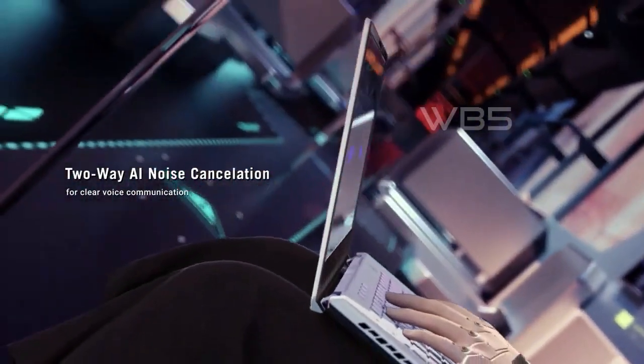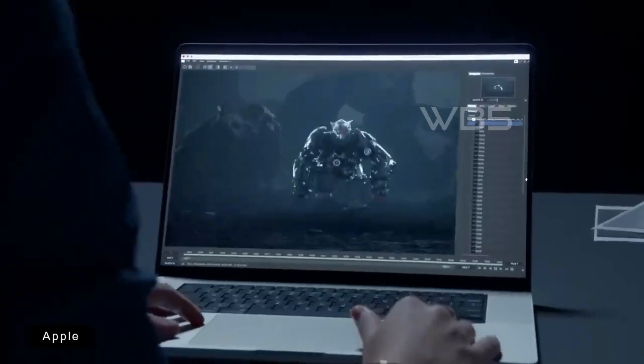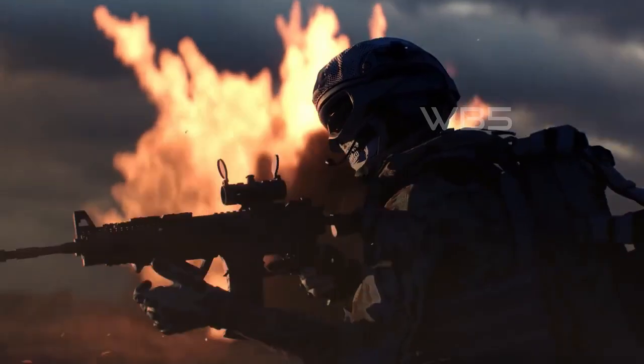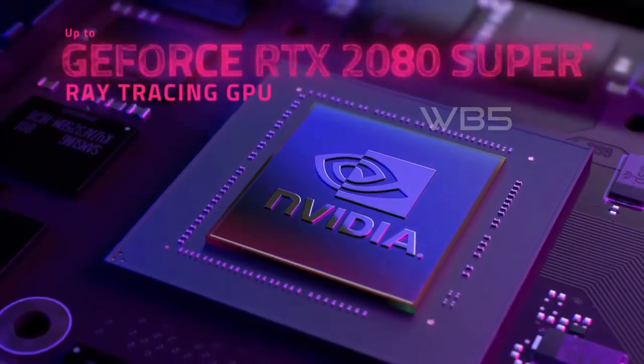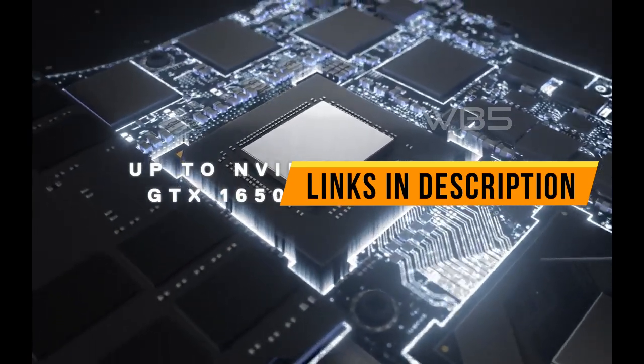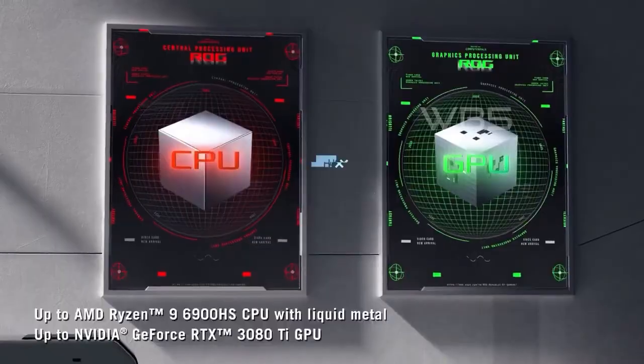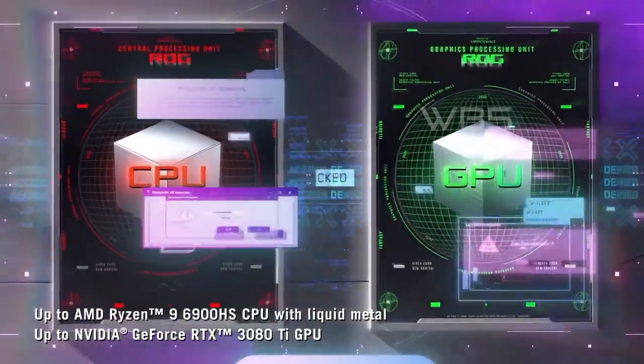Whether you're a professional editor or a beginner just starting out, these laptops have all the features you need to edit videos quickly and efficiently. We've taken into consideration factors such as processing power, graphics, storage, and overall performance to come up with this list. You can find links to each product in the description below, so you can easily check them out for yourself. So without further ado, let's dive into the top 5 best video editing laptops of 2023.